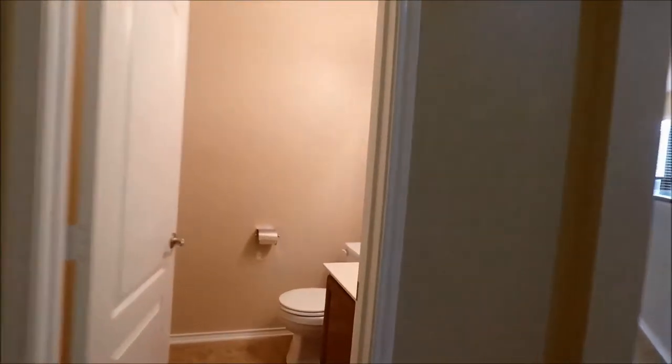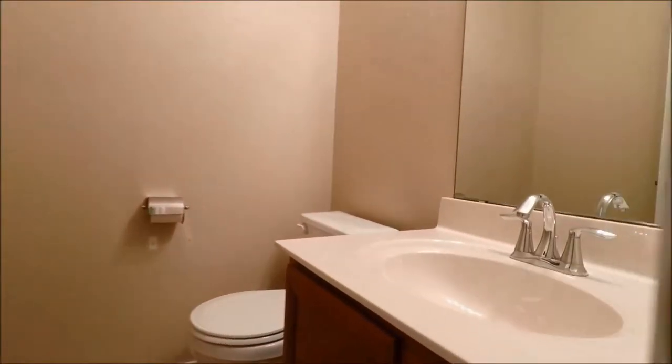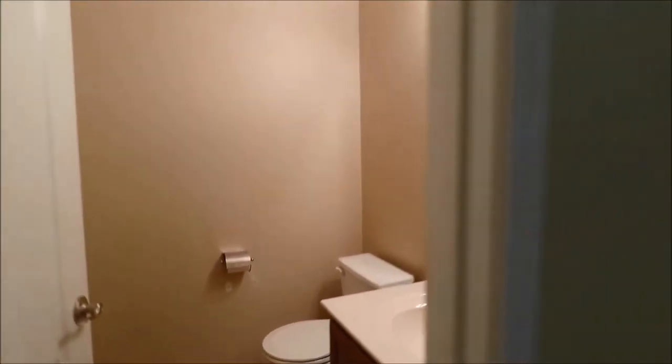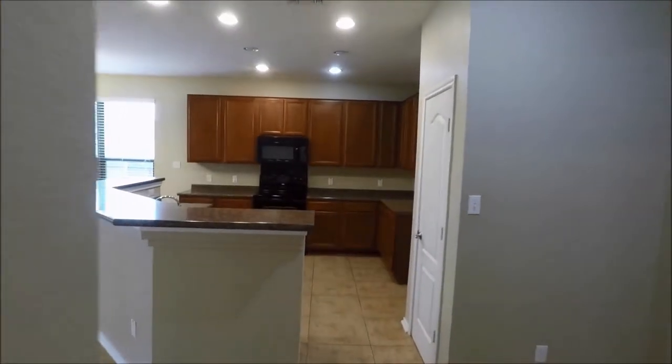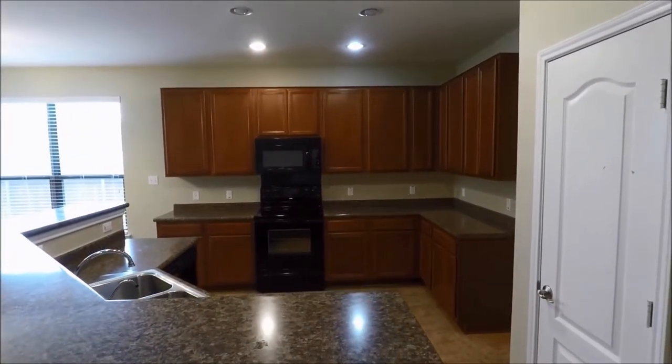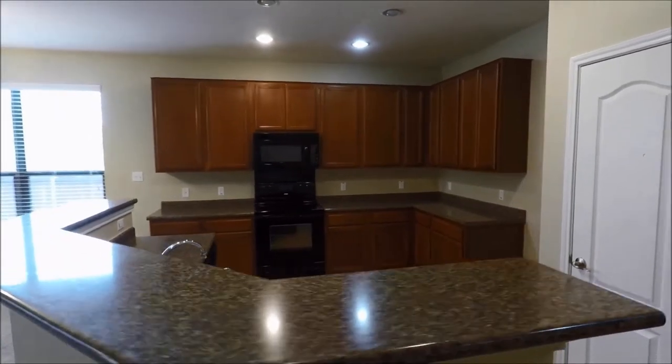We'll take a quick peek at that half bath here before heading into the rest of the house. If you have any questions about anything you see today, or want to check if this home is still available on the market, please check our website at rollingwoodmanagement.com. There you'll be able to see pricing, availability, and much more.